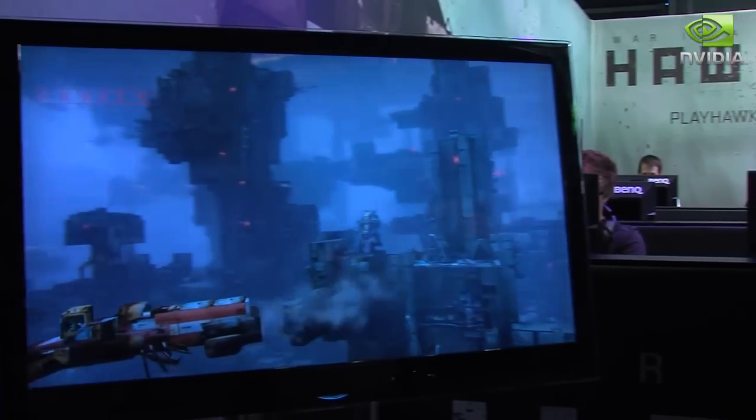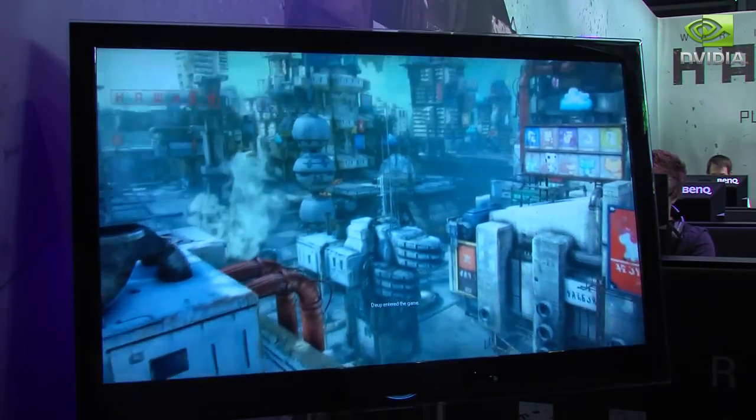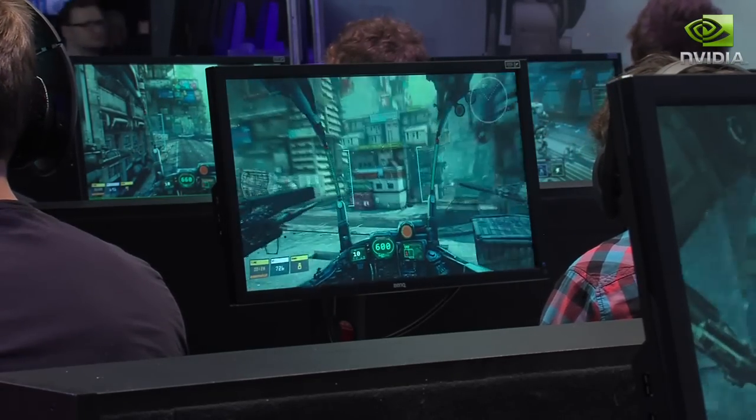And finally, here's a quick look at Hawken, one of the best looking robot action games that will be coming out very soon. Again using Nvidia's PhysX technology, it really does look incredible. It's like a moving piece of art.